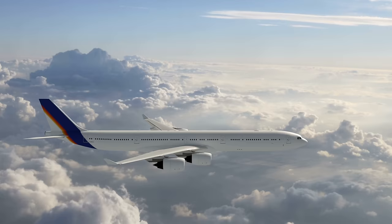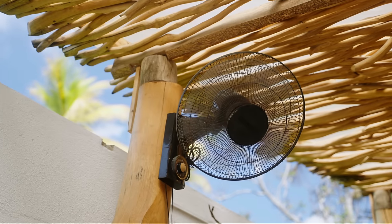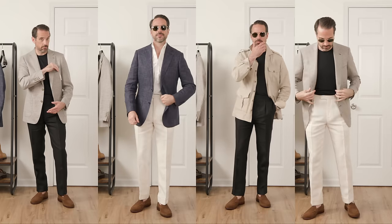Let me lay this out for you as simply as possible. It's summer, you're going to be traveling, you want to pack light, you want to stay cool, and you want to look your best. Never fear, a new capsule wardrobe is here — 10 pieces, 19 different outfits. This is how you do it.